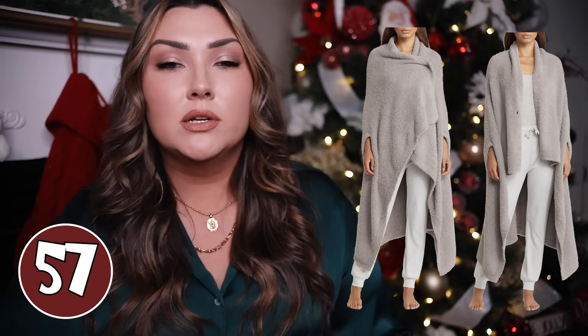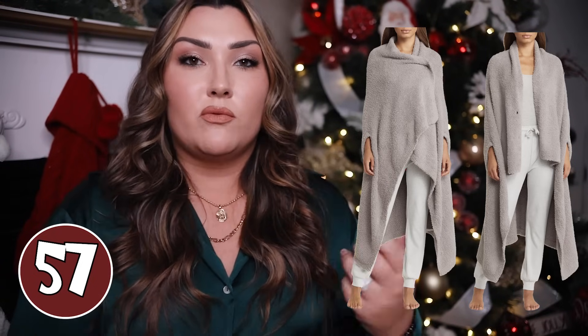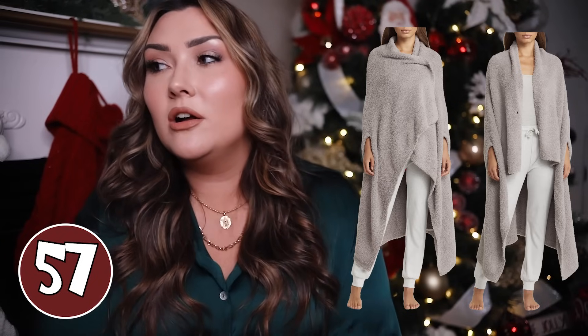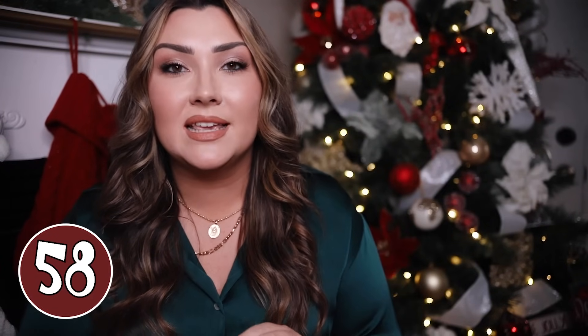Next we have a Barefoot Dreams blanket wrap cardigan. These are so gorgeous — it is literally shaped like a blanket but it has arm holes so you can put it on. If you know anything about Barefoot Dreams, it is just the softest, most incredible material ever. It comes in a few different colors. They also have one that looks more like a blanket that you just wrap over your shoulders and buttons, so you can walk around the house and still be all cozied up in your blanket.